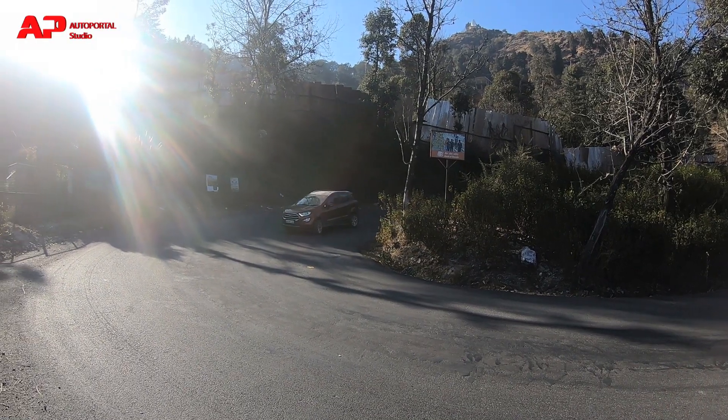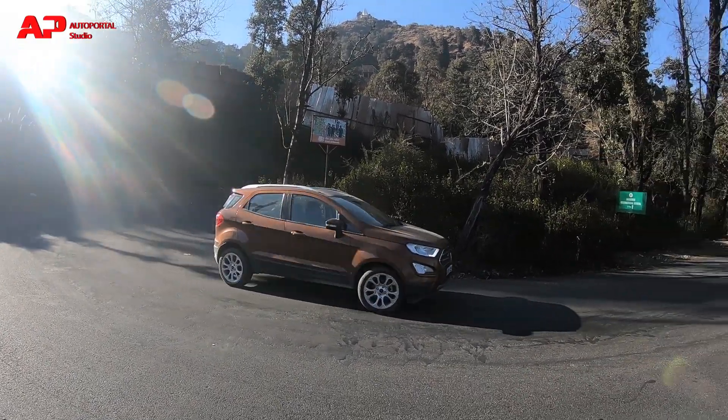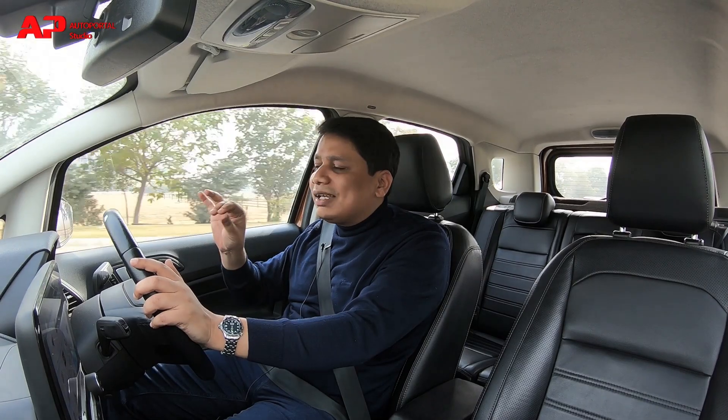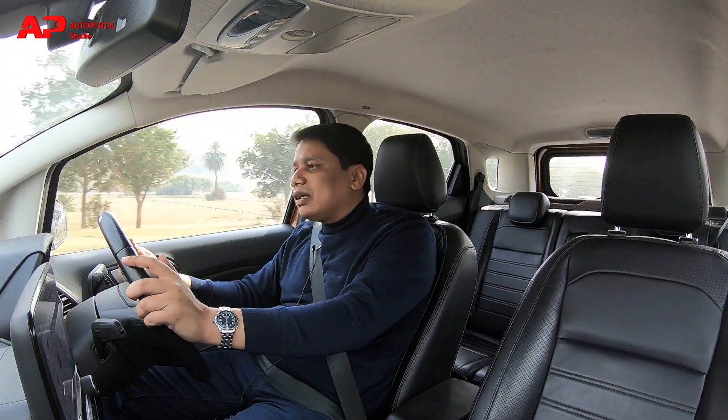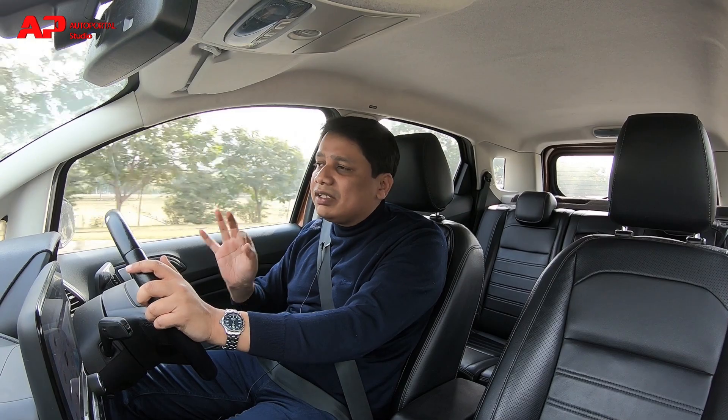If you take it up the hills and push it into those corners, you'll really enjoy this car because there's virtually no body roll. Yes, there is a little, but it's always under control. And when you're pushing into corners you will just enjoy leaning around those corners because the steering wheel is so accurate, nice, and communicative.